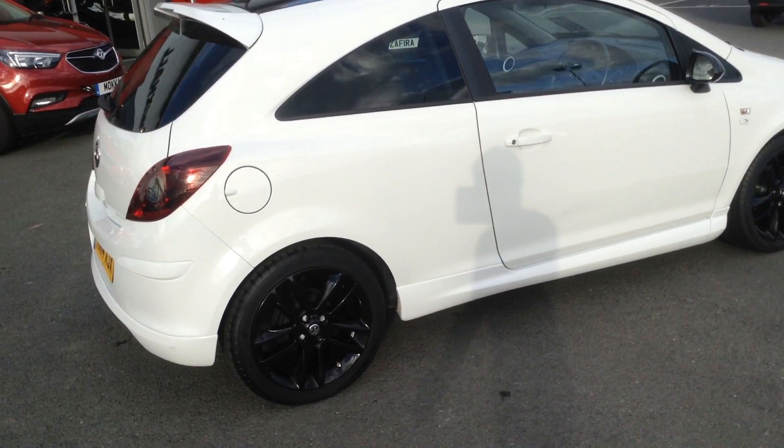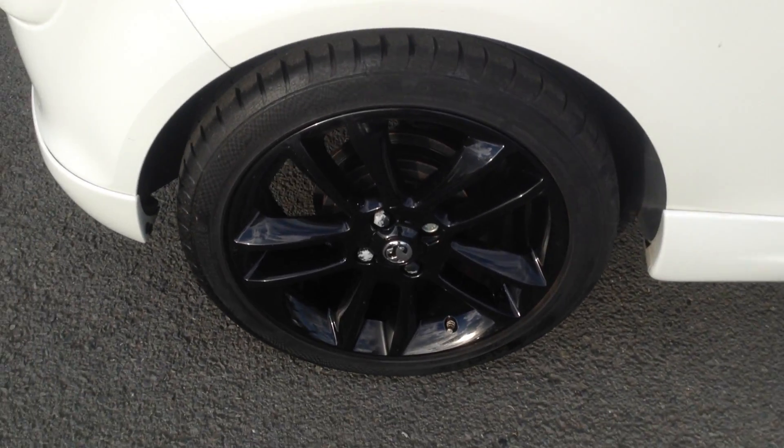You can see the car's in immaculate condition. We've got the 17 inch black alloy wheels.